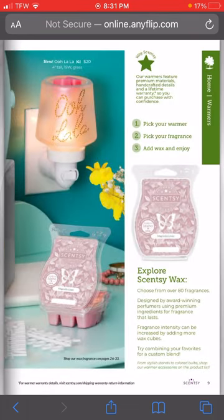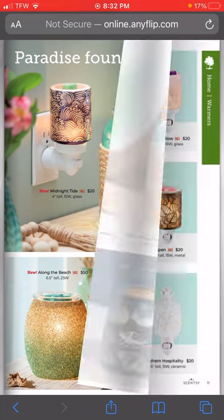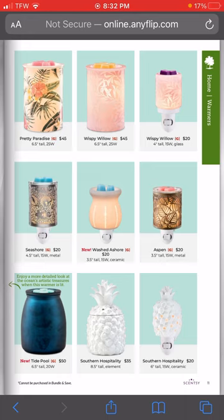We have the Ooh La La mini warmer as well as one of our new scents coming back. We have a Paradise Found line - this is great because I know a ton of people who have the seashore and beach bathroom theme. These are so pretty. I'm obsessed with Along the Beach - it reminds me of our glitter warmers right now.